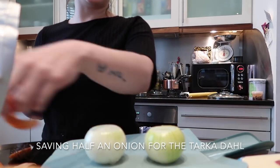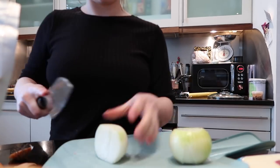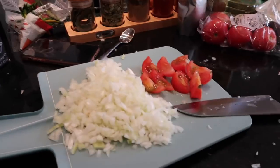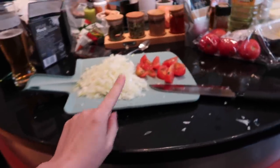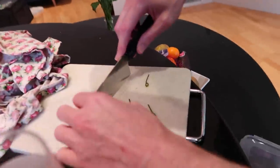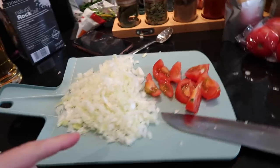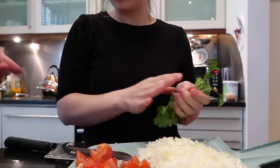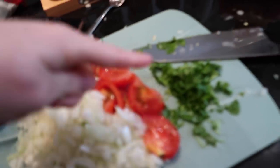We're starting on the paneer curry now. We've chopped up one and a half onions, one tomato, and G is just slicing some green chillies in half keeping the seeds in. This is the same base we've used for all of the curries so far, which is handy and easy to remember. So chillies, and we also have green chilli and coriander going in.